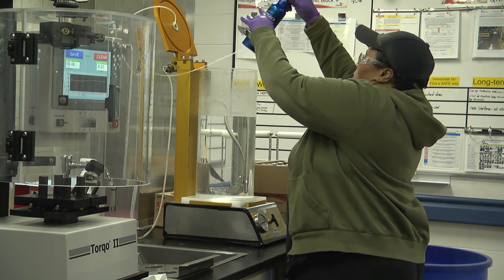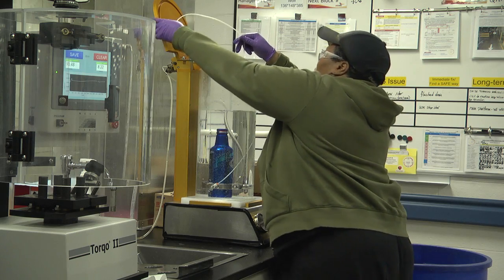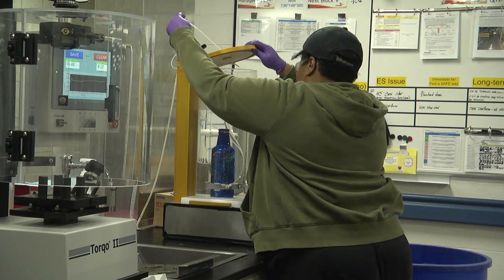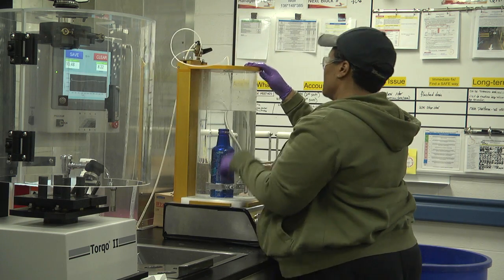This is our lab — our brewing lab — and we are constantly, 24/7, doing analysis on all incoming materials. We're also analyzing the beer every step of the process. Currently we're checking to make sure that the seal, as we screw the cap onto the bottle, is maintaining its integrity.